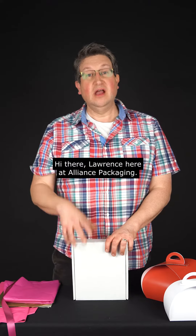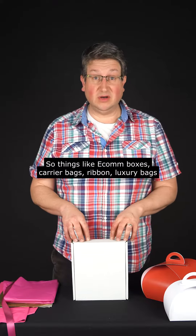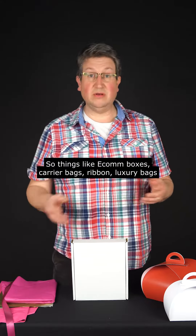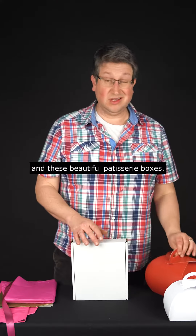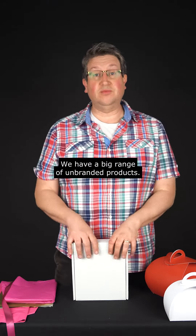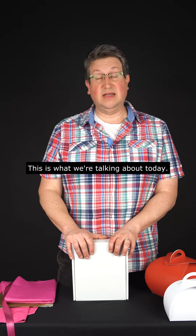Hi there, Lawrence here at Alliance Packaging. Just wanted to talk a little bit about our plain products — things like Econ boxes, carrier bags, ribbon, luxury bags, and these beautiful patisserie boxes. We have a big range of unbranded products, so if you're starting out your journey and you haven't quite got to the branded stage yet, this is what we're talking about today.